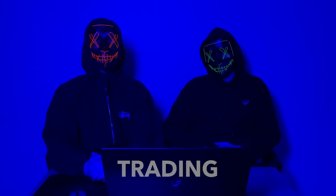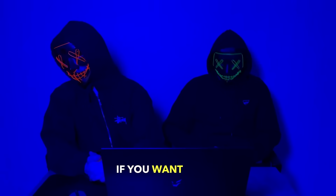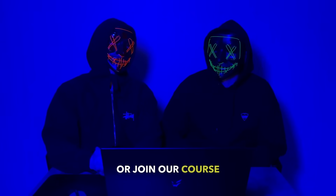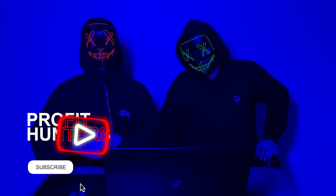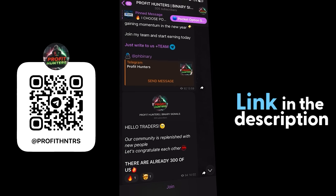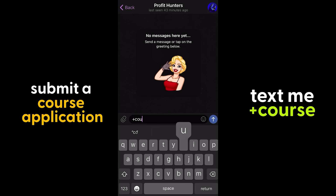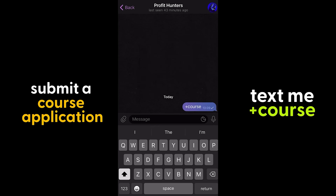Don't miss our trading sessions which take place in our Telegram channel. If you want to try yourself in this or join our course, the choice is yours. Thank you all for watching. Green was with you, Red was with you. Bye.